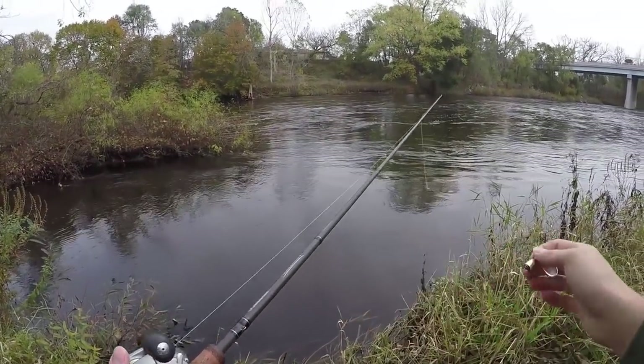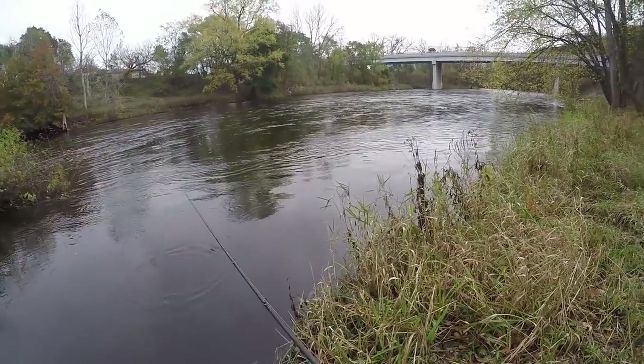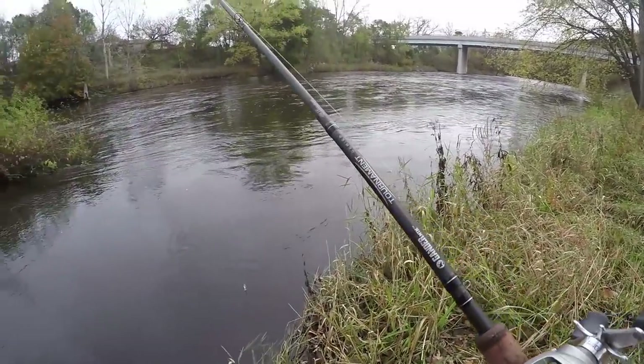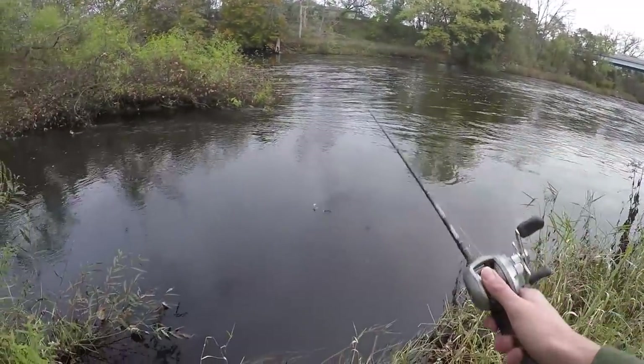Starting off with the spinner, guys. This river is basically borderline flooded right now — it's super high. It's not even usually up this high, but while I'm fishing big rivers I actually like that because it pushes the fish right along the banks. I'm just going to work this bank here with the spinner.